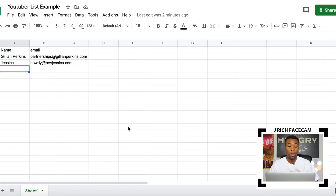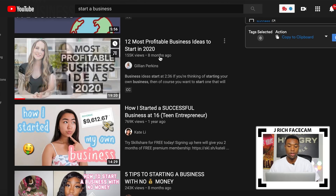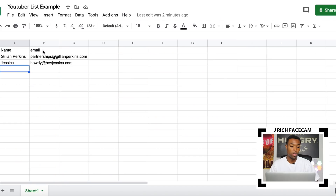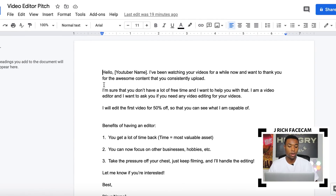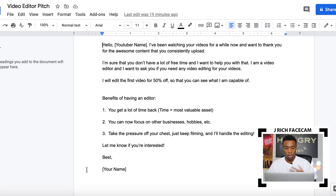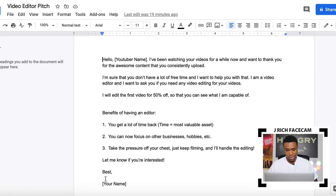Hypothetically speaking, let's say you have a huge list of influencers — you went on YouTube, got their names, got their emails. The next step is to copy and paste this pitch to contact the YouTubers. This is an email pitch I wrote out that you could send to each YouTuber to potentially have them pay you to edit their videos. It's really simple and straightforward. The brackets are what you need to fill in — the YouTuber's name at the top, and your name at the bottom.